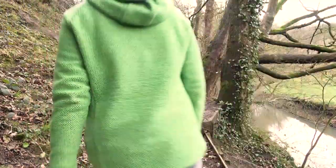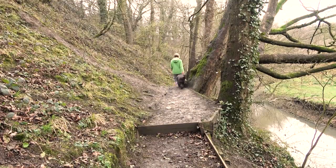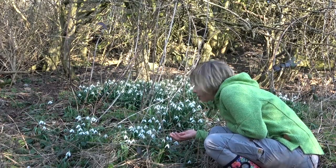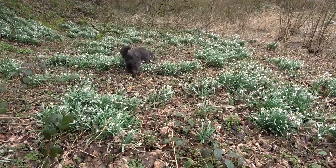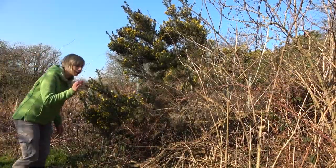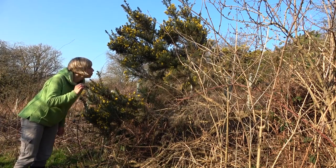It's getting warmer now and out in the woods I've been spotting some signs of spring. The first flowers to come out in the woods were the snowdrops — there's loads of them. Here's some early blossom on this tree. Little yellow flowers on this gorse bush. They smell of coconut. It's nice.